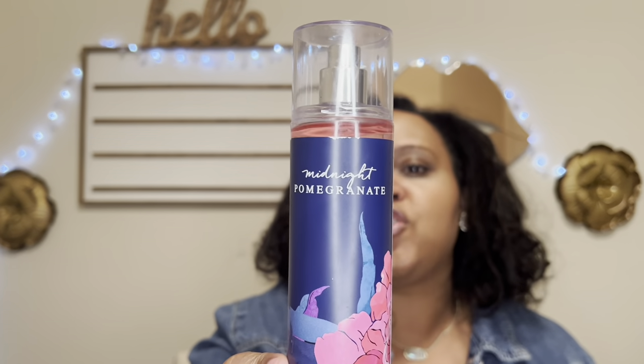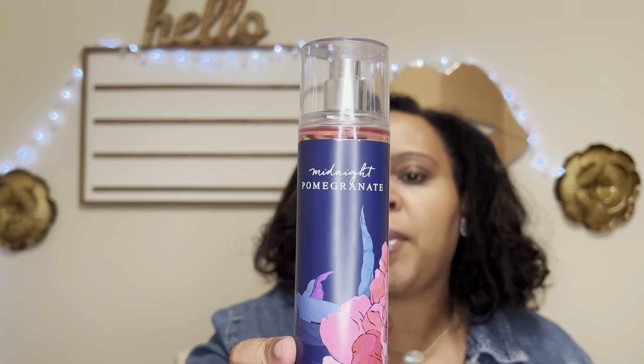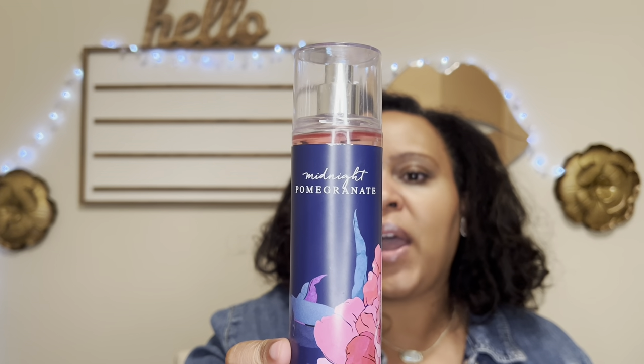I bought this at the semi-annual sale because I knew I wanted to try it out, especially once I was requested to do a pomegranate video. This is Midnight Pomegranate, and it has notes of ruby red pomegranate, sparkling cassis, white jasmine, blackberry spice, and patchouli.